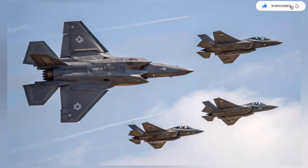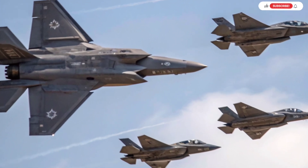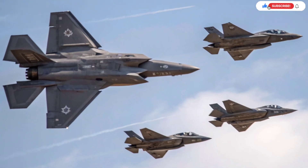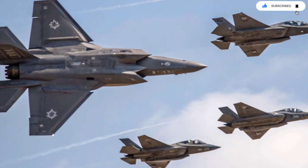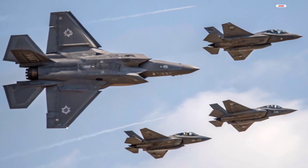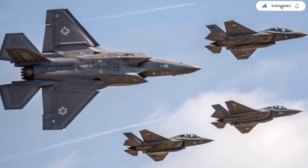The Adir's significance extends beyond hardware. It represents a shift in how modern air power is used. It's not about having the fastest jet or the most missiles — it's about information dominance, network warfare, and being able to control the battlefield from the first second of the fight. Israel's modifications turn the F-35 into a strategic asset capable of influencing entire operations across land, air, sea, and cyberspace. It's a weapon designed not just to win dogfights, but to win wars before they even begin.